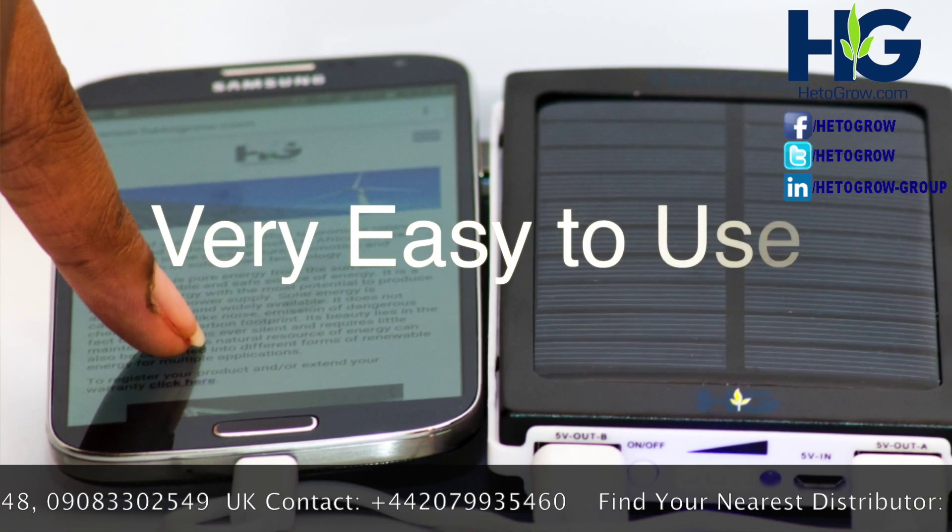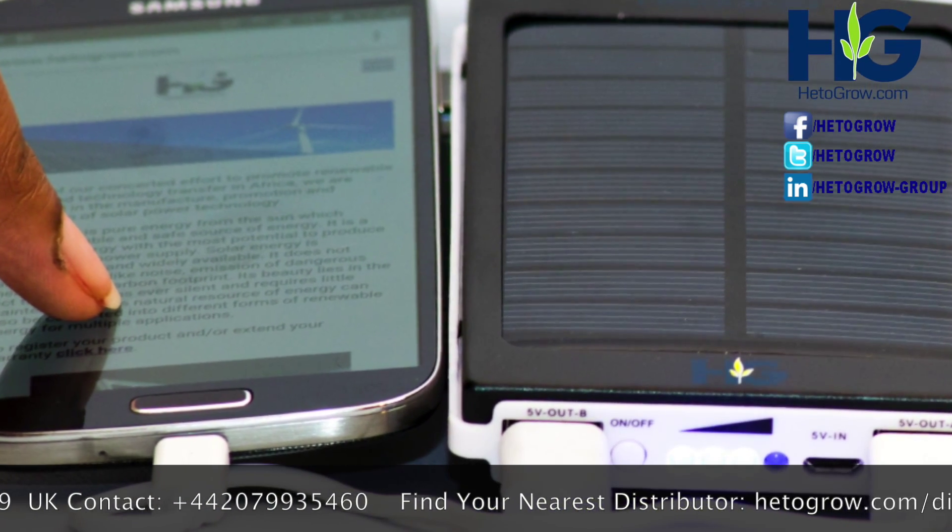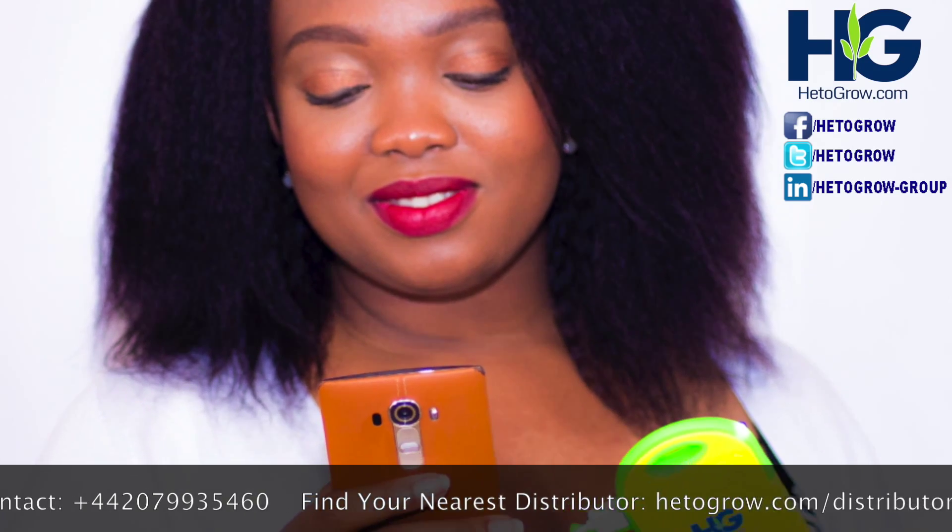Using your EttaGrow is easy as A, B, C. A: plug your phone. B: press the power button. C: charge your phone.